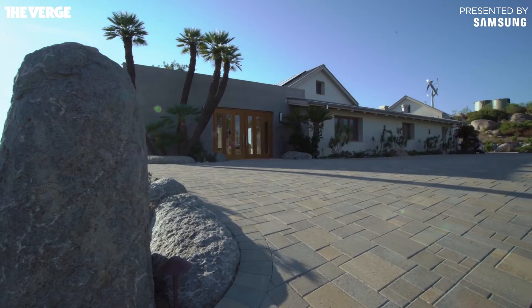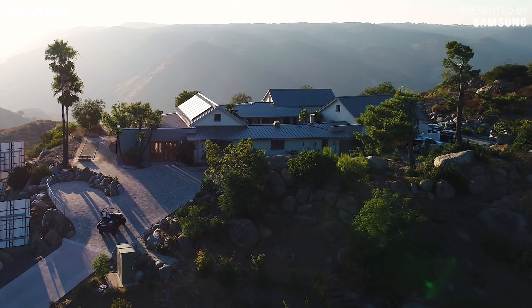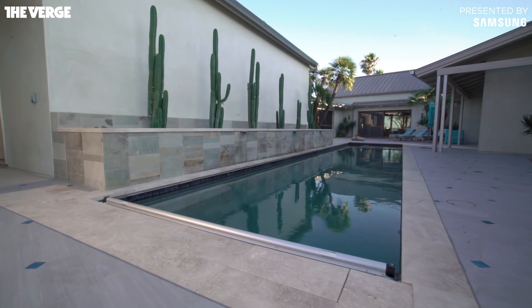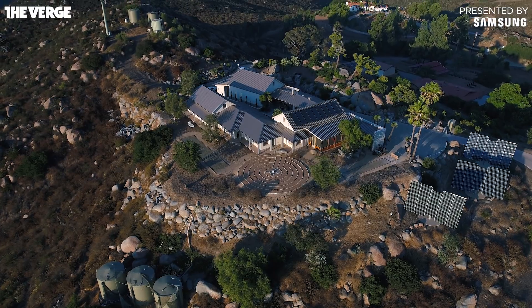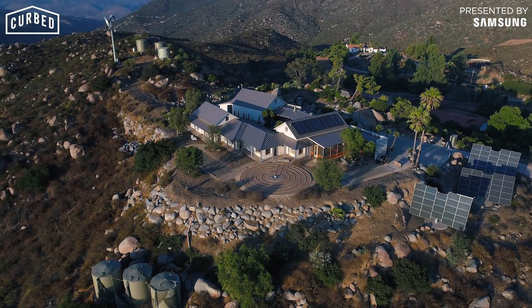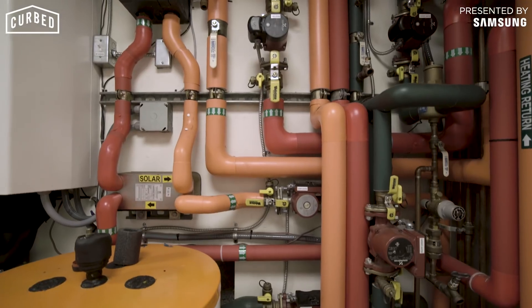We really were trying to design a house that uses all its own energy first, and then if that's not enough, it draws from the grid. Right now we are pretty darn grid independent. People build these monuments with their wealth, and what we want to do here is build a monument for what's possible in green building.